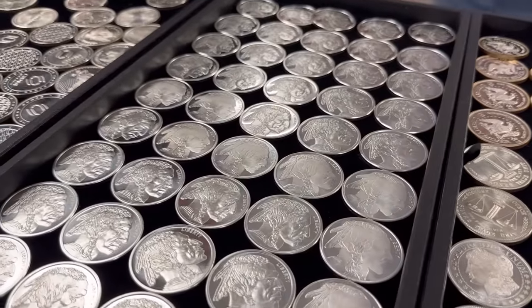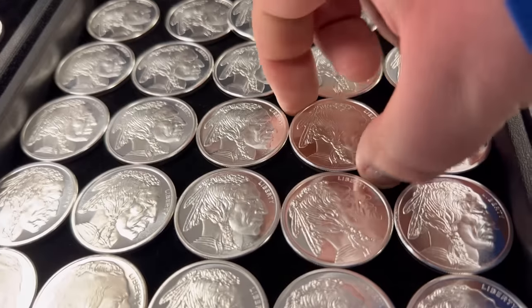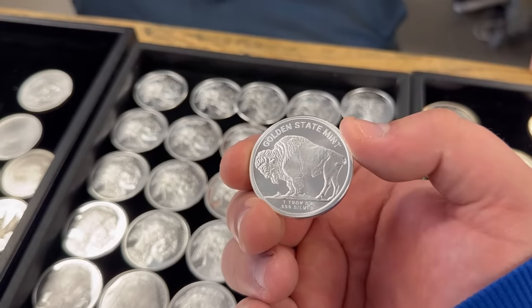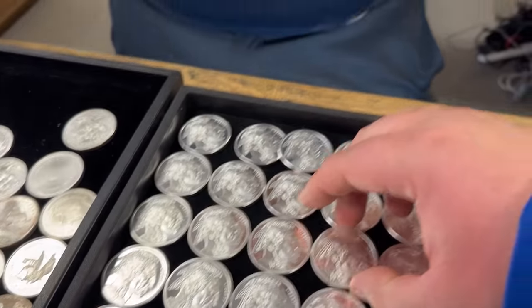The buffalo rounds seem to be the most popular — have they always been more common than other rounds? Definitely. The buffalo round is one of the most popular; many different mints make them and the demand is there. Most new stackers go for the buffalo rounds as it's something they've seen or already have in their collection. These are just gorgeous. The ones here are from Golden State Mint, but probably all private mints have some version of the buffalo.